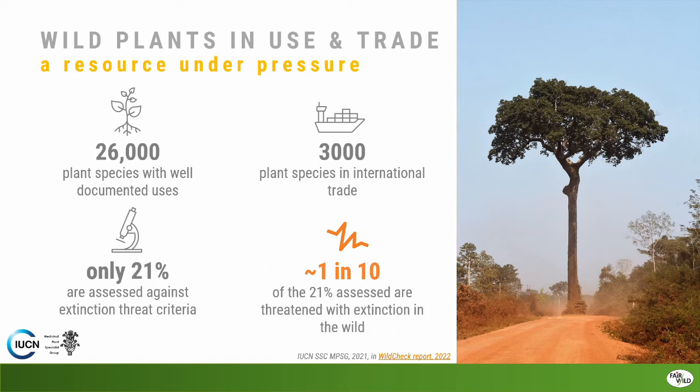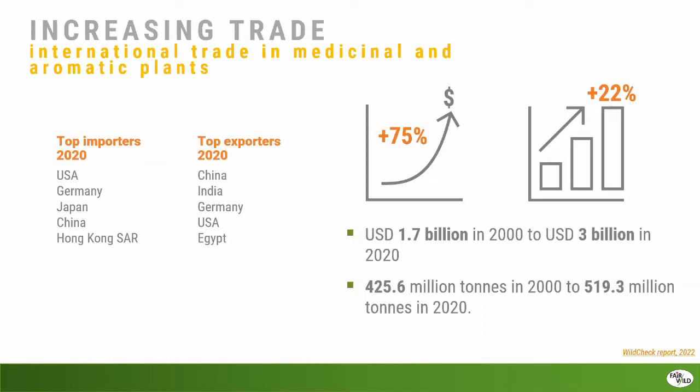The precautionary principle used in international policies sets out that if not enough is known, we should take a precautionary approach when dealing with species. In terms of what we know about the trade in species, both the value and volume of trade is increasing. These figures are from a report called the Wild Check Report — we'll send a link in the chat. It contains information about trade in wild plant species generally, but also looks at 12 specific species in more detail.